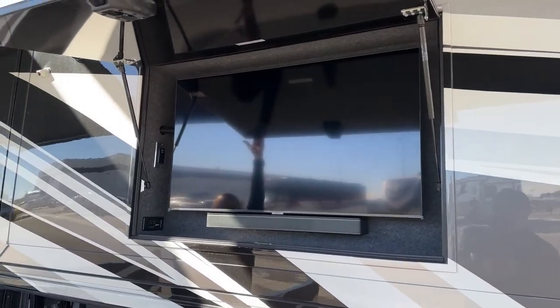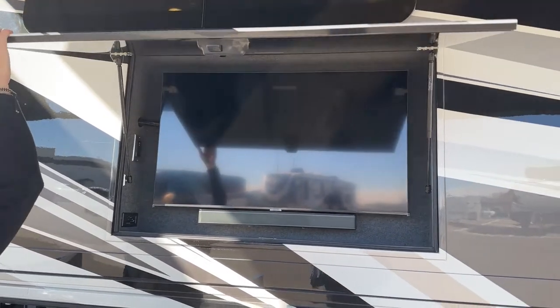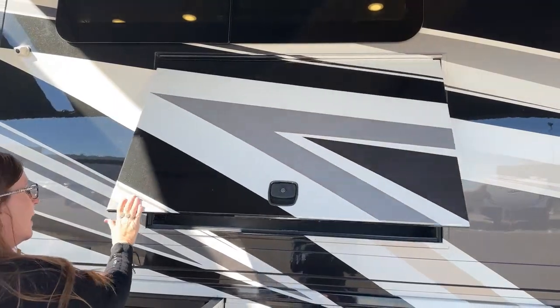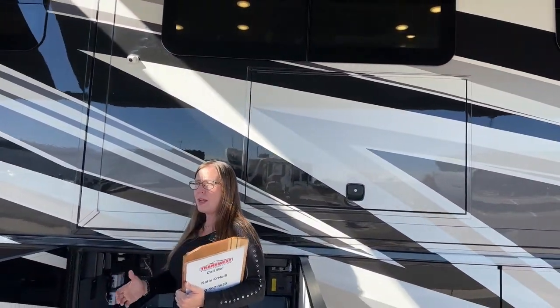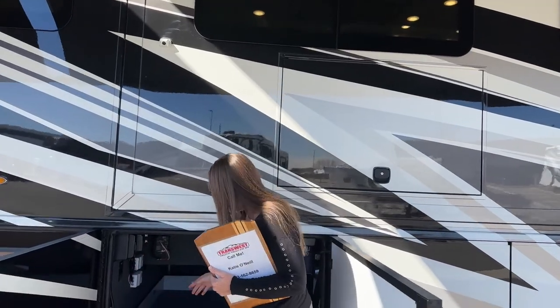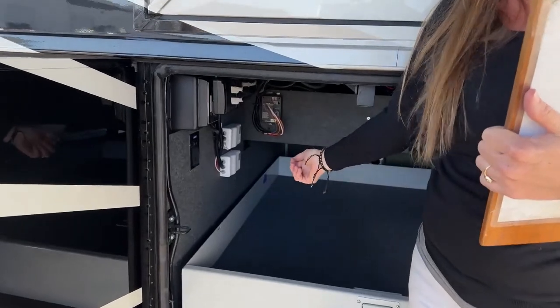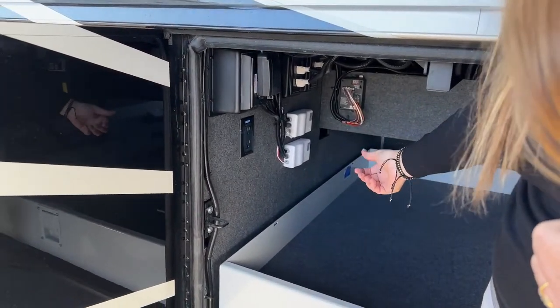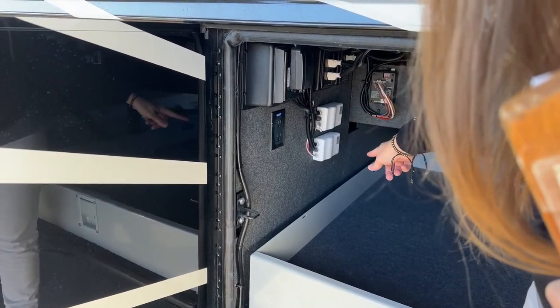Here you'll see we have the exterior optional 43-inch Samsung television. There are a few sound bars located throughout this coach — really nice Bose sound bars, Samsung equipment. Everything in this Newmar is really top of the line, all the way down to your electronics. And then here you've got your Nova awning controls — so if for some reason your awning battery was dead and you couldn't operate your awning from the remote, you could do it here on the outside as well.